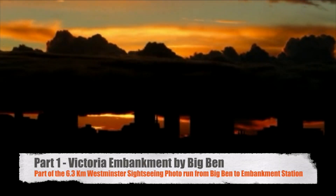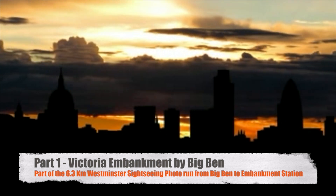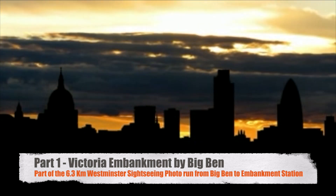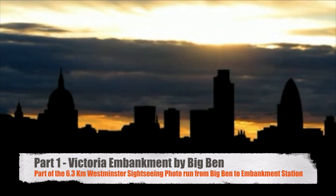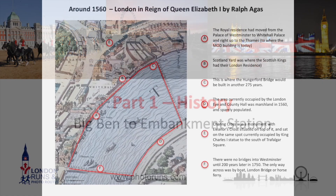Hello and welcome to part one of this 6.3 kilometer Westminster sightseeing photo run. This one goes from Victoria Embankment to Big Ben. Let's go and start the first part of the route. There are six parts in all and this is the first part going from Big Ben to Embankment Station.